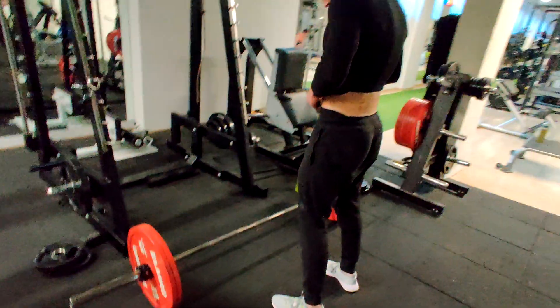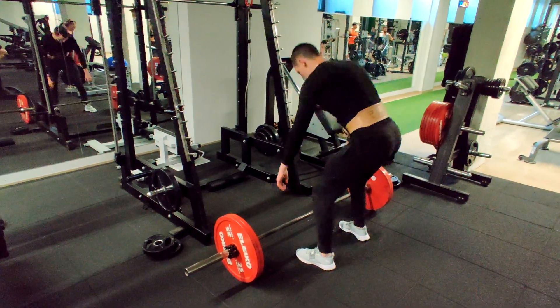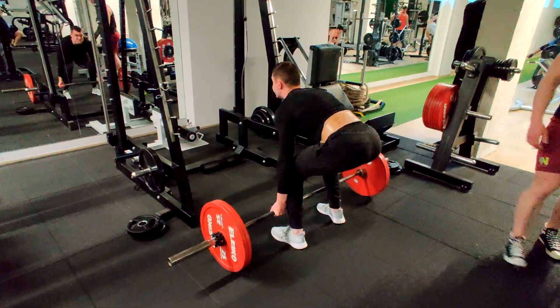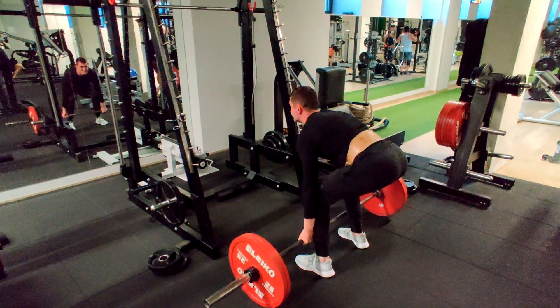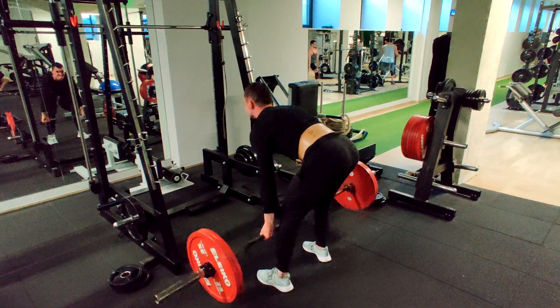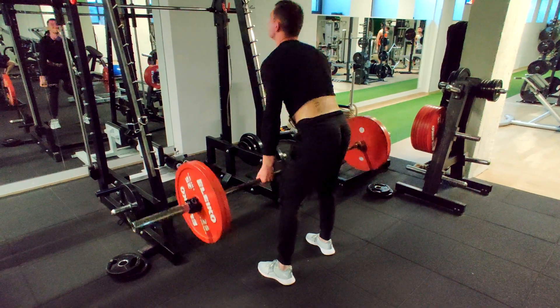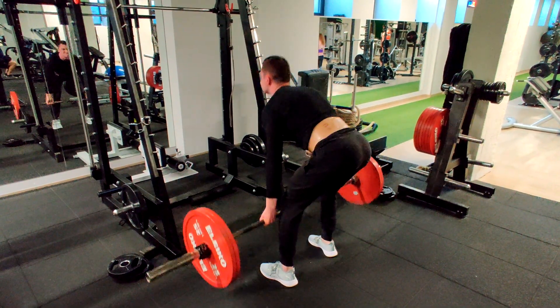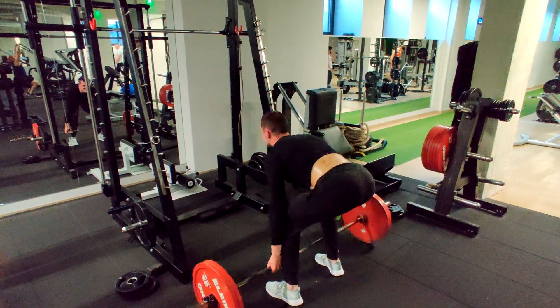Starting the back day from one of the bigger exercises — deadlifts. Deadlift is an exercise that pretty much works your whole body, especially your glutes and lower back, also your traps, and so on. I don't recommend doing this exercise if you are just starting out, but if you know what you are doing, you probably know how good this exercise really is.